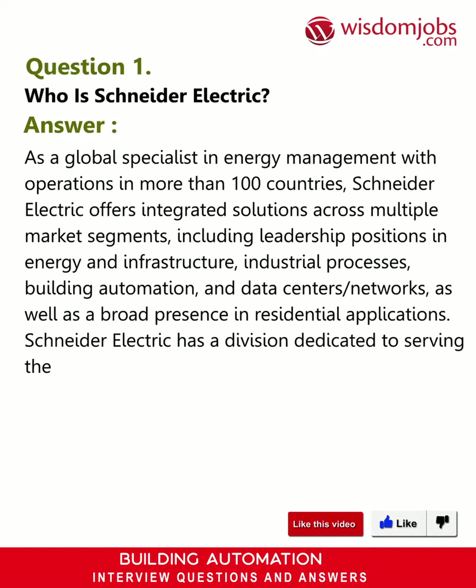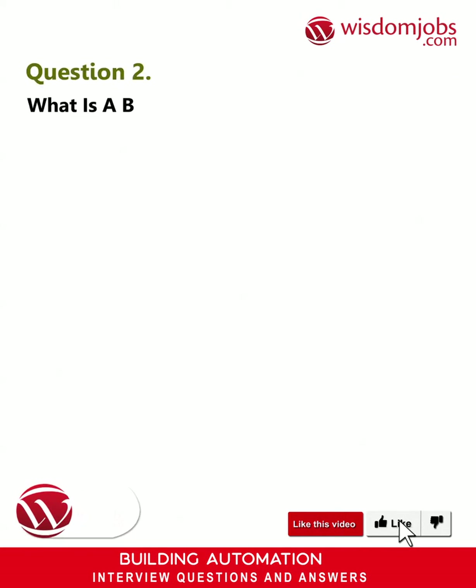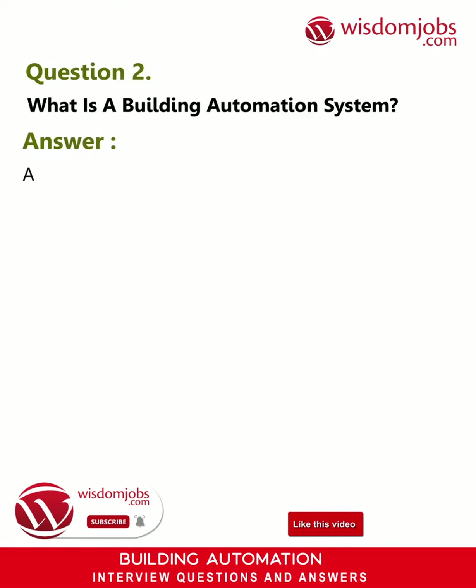Schneider Electric has a division dedicated to serving the healthcare marketplace.